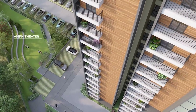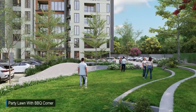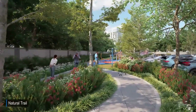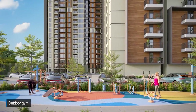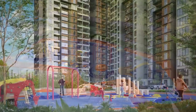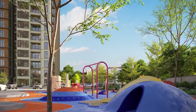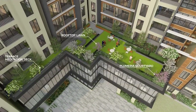An amphitheatre and party lawn with barbecue corner encourages social gathering within the community. The natural trail and jogging track promote a healthy lifestyle. An outdoor gym, kids play area with rock climbing wall, sand pit, clay mount, mini soccer, and many such amenities engage teens and youth.